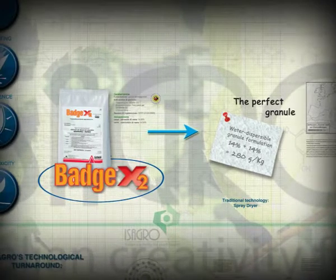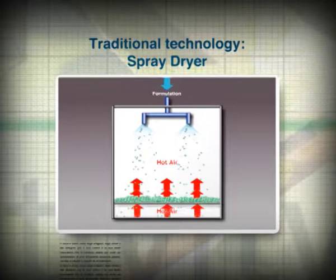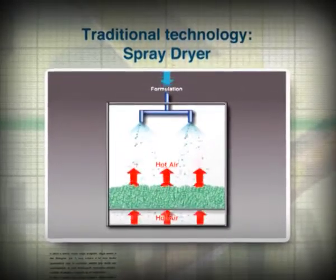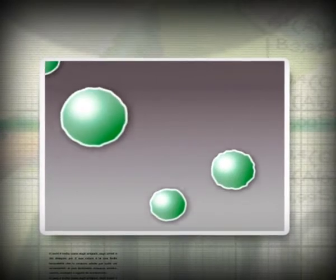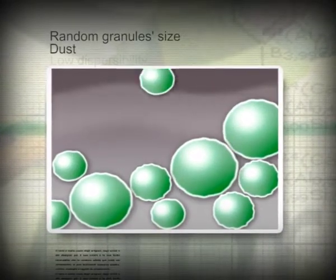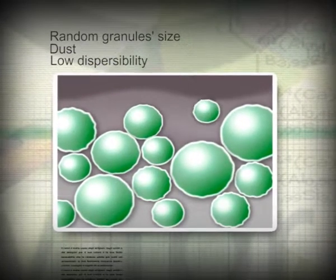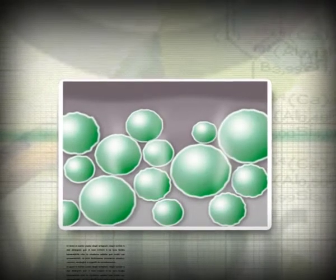In traditional spray dryer technology, a mixture is sprayed downwards from the top of the granulator chamber. At the same time, it is blasted by an upward stream of hot air. As the mixture dries up, granules form and fall through the bottom of the chamber. These granules vary in size because their formation is random. This technology also produces large quantities of powder residue and creates a hotter outer layer, making the granules less dispersible.